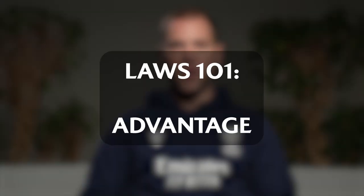Advantage. Two things we look at: territorial or tactical. Territorial — has the team who has the advantage gained field position or territory on the pitch to allow them to take advantage of that opportunity? Or a tactical advantage — have they got the space to play?